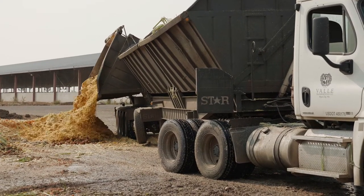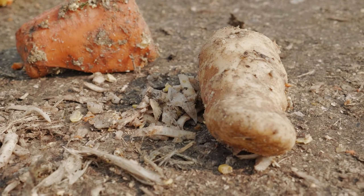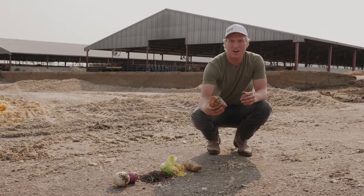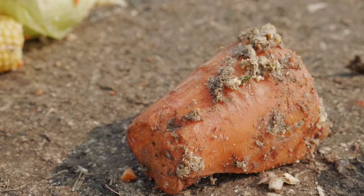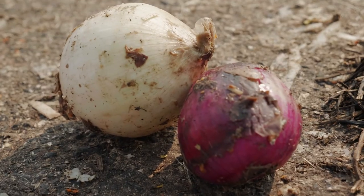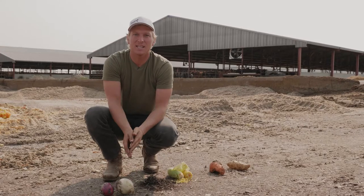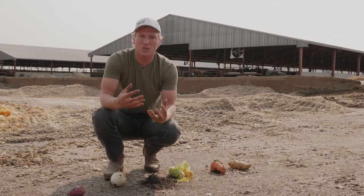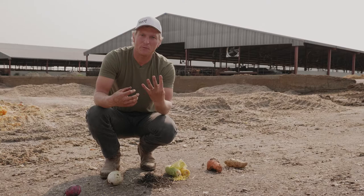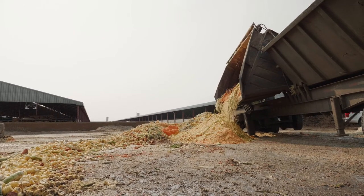Here we have french fries — if McDonald's doesn't want them because they're ugly, cows take them. These are carrots that didn't get cut up right, so the freezer section of your grocery store doesn't want them — cows take them. These are onions — if a blooming onion was a little bit ugly, the cows will take it and eat it. Cows are professional recyclers: they take all these products, put them through their four stomachs, and turn what would otherwise be waste into milk, meat, and manure.